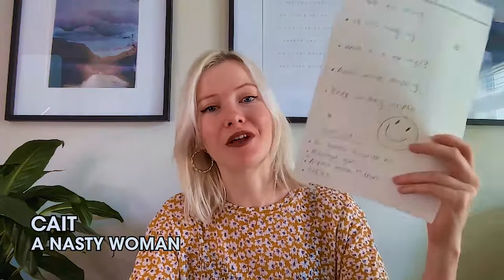Hey guys, it's Kate, here with another flawless list of dApps for us to look at this week.